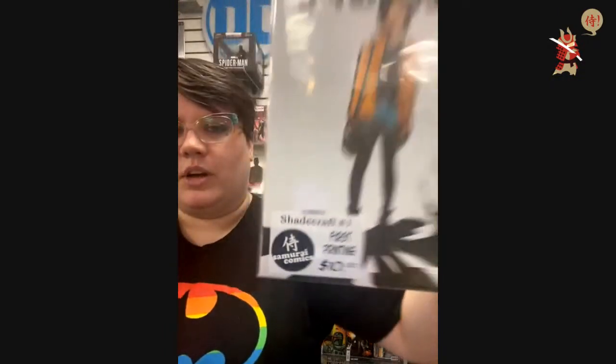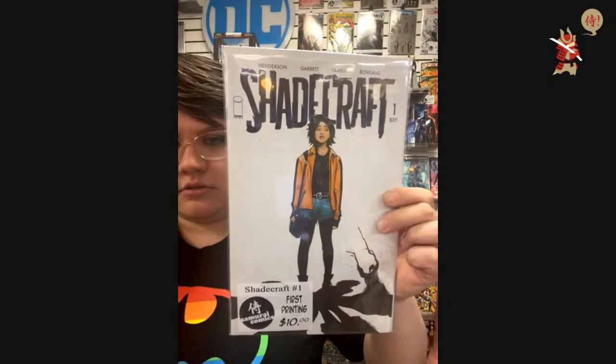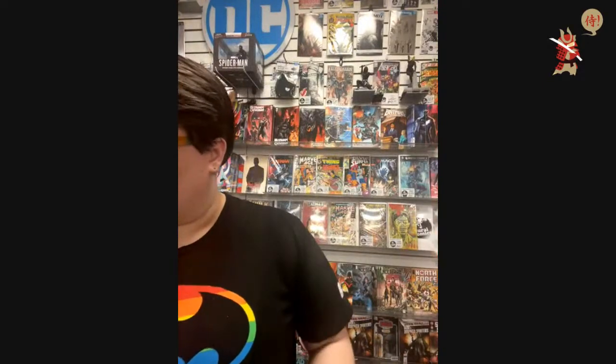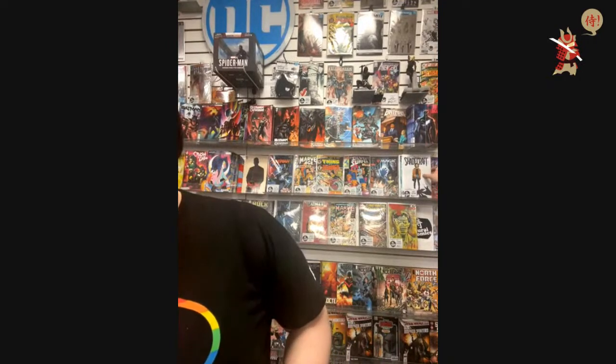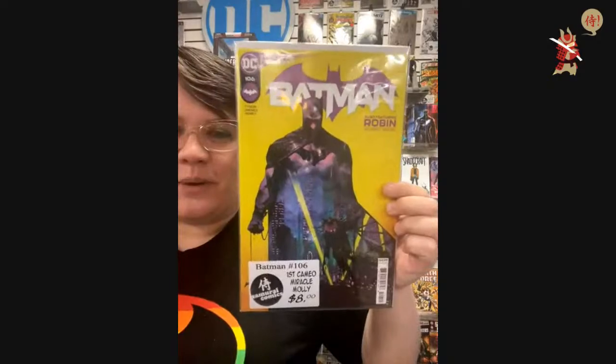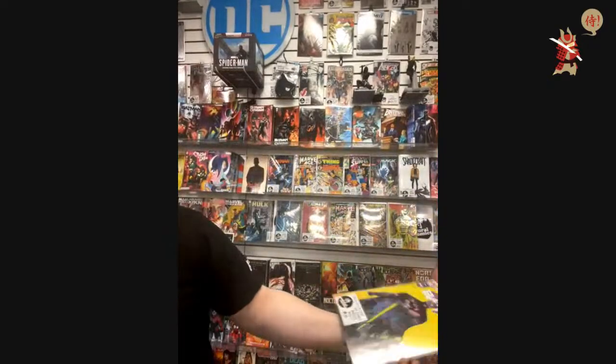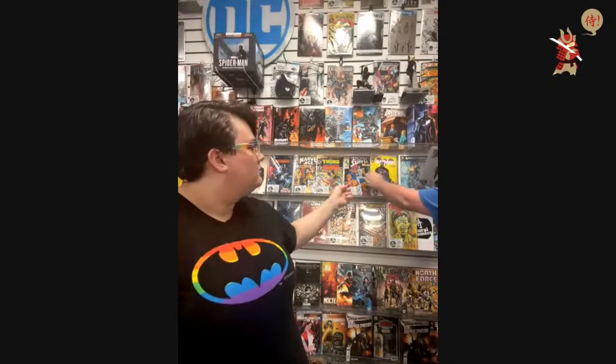$10 — Shadecraft number one, first printing. Holy cow, already claimed. Last key of the night — $8. Batman 106, first cameo of Miracle Molly. It's a good pickup if you missed out on it — Batman 106.